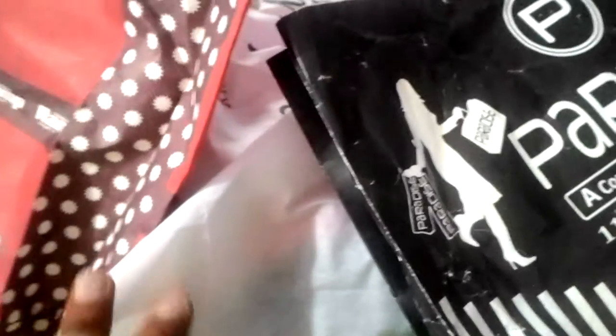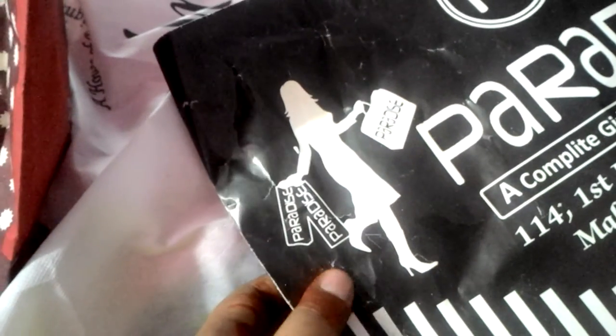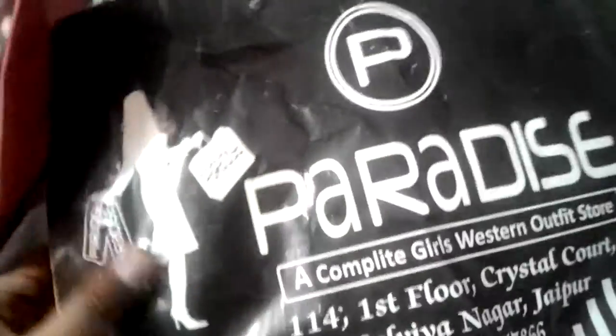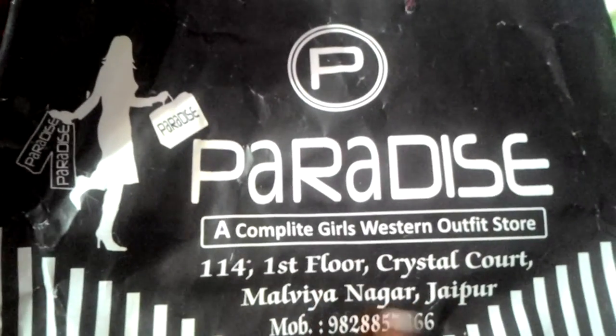Today I'm doing a haul video — I bought some new clothes for my wardrobe. I just bought these from Jaipur, from GT Gaurav Tower and behind Gaurav Tower there's a mall called Crystal Court in Malvi Nagar. I bought the first t-shirt from Paradise, Malvi Nagar, Jaipur.